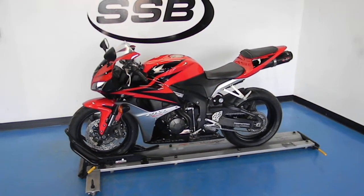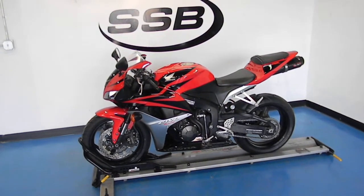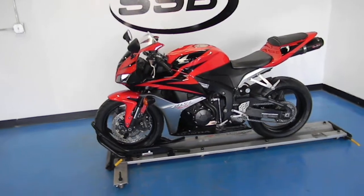Welcome to SimplyStreetBikes.com. Today we've got a 2007 Honda CBR 600RR. We're going to take a walk around this sport bike and we'll fire it up so you can hear it run.